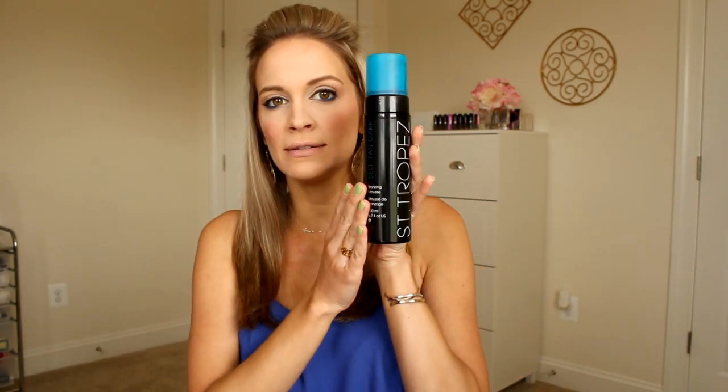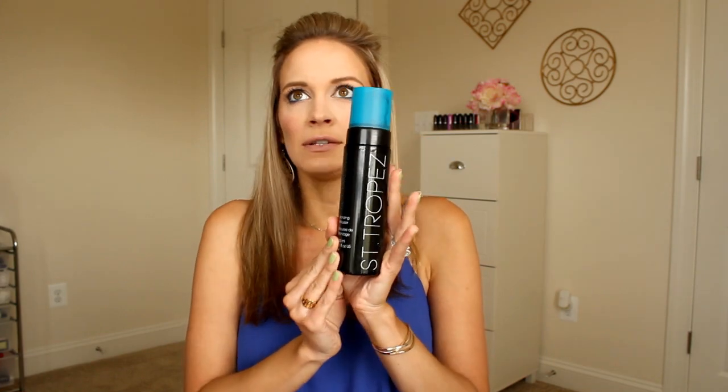For my upper body — my arms, chest, everything like that — I prefer the Saint Tropez Bronzing Mousse. This stuff is so good. It does come out like a mousse, but you have to be really quick with your mitt rubbing it in because it will dry kind of quickly. It gives you the best color — I did just apply some, you guys can probably tell. The only thing is you have to work really quickly, and if you have not exfoliated beforehand it can get a little streaky, which is why I don't use it on my legs.